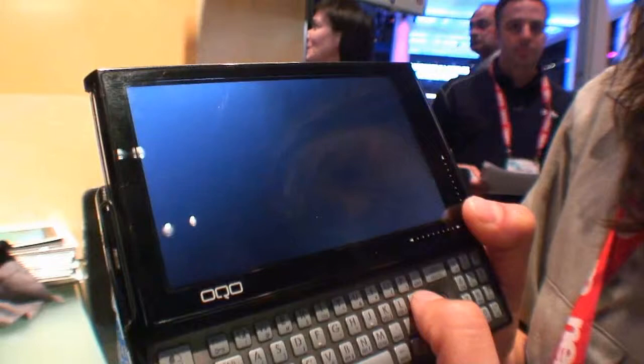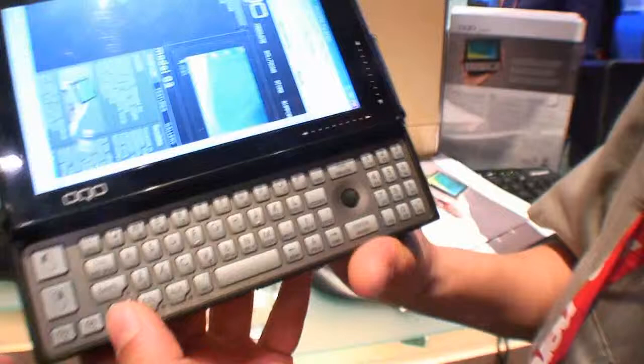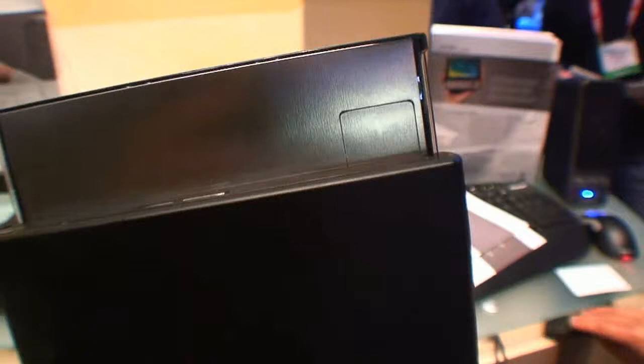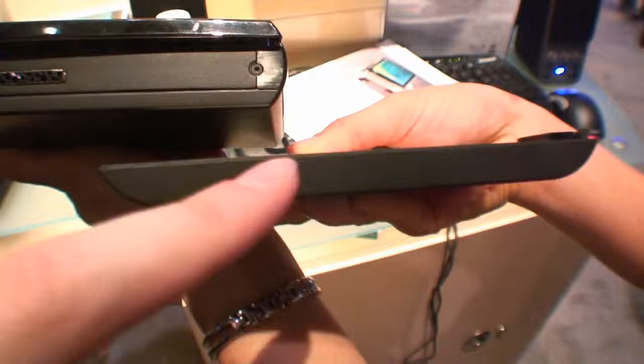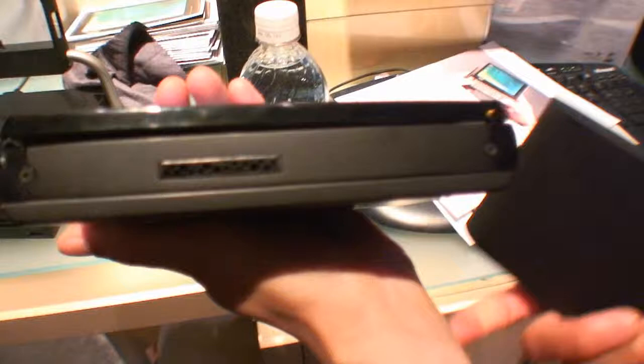On the side here you have a screen rotation button — very simple. We can turn it on and off from the display settings as well. Around the back, the usage is the battery. You have a standard battery giving three hours, or a larger capacity battery for six hours. There's also an air flow vent here for heat dissipation.